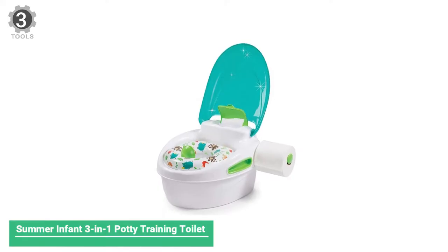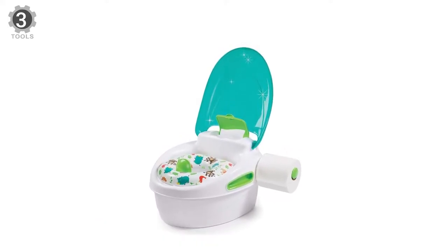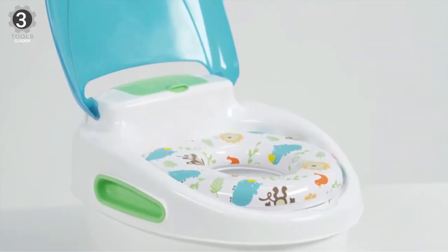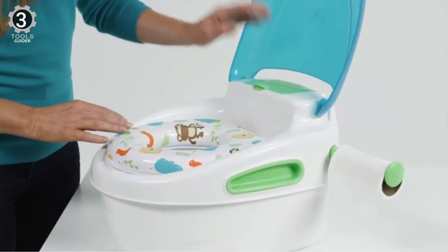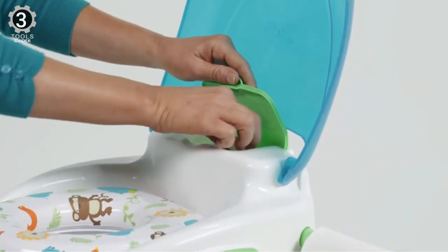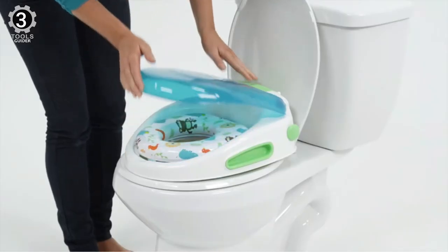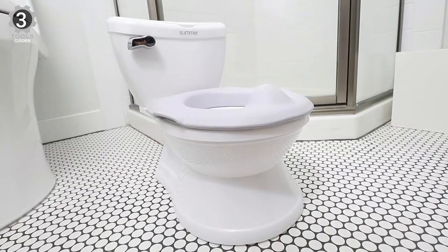Number 3: Summer Infant 3-in-1 Potty Training Toilet. The Summer Infant 3-in-1 Potty Training Toilet is designed with comfort in mind. It has a cozy, soft seat, unlike many potty chairs made of hard plastic. It also features a built-in toilet paper holder, which holds a standard toilet paper roll to make wiping a breeze. Of course, there is a built-in wipe holder as well.